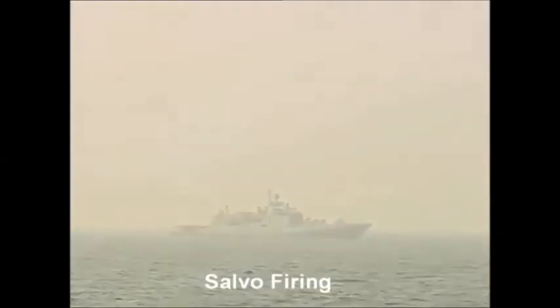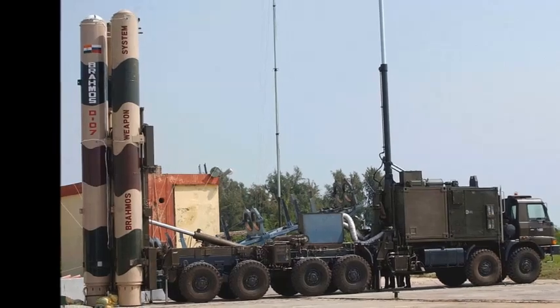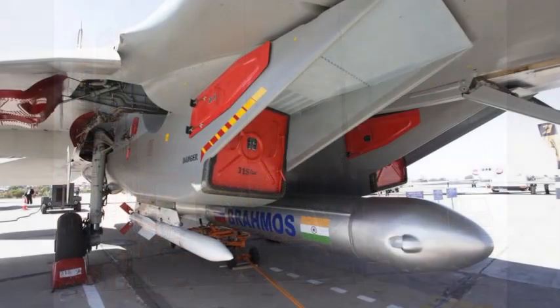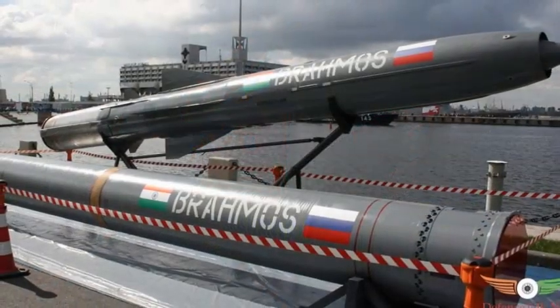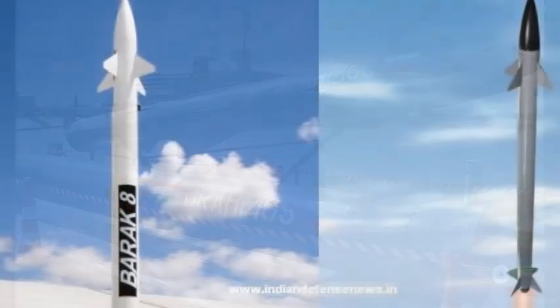Deployment depends on the requirement of the Indian Navy or navies of friendly countries. The air-launched version has been developed and has lesser weight and additional rear fins for aerodynamic stability during separation from the aircraft. The missile has gone through a complete cycle of ground trials. Required modifications in the Su-30 MKI for interface with the missile launcher and integration with the weapon control system are being carried out together with the Indian Air Force and Sukhoi Design Bureau. Flight trials from Su-30 MKI were planned by end of 2015.